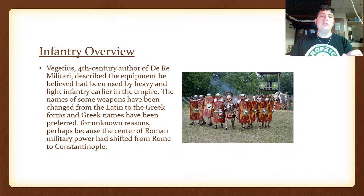The Infantry Overview. Vegetius, the 4th-century author of De Re Militari, described the equipment he believed had been used by heavy and light infantry earlier in the Empire. The names of some weapons have been changed from Latin to Greek forms, and Greek names have been preferred for unknown reasons — perhaps because the center of Roman military power had shifted from Rome to Constantinople.